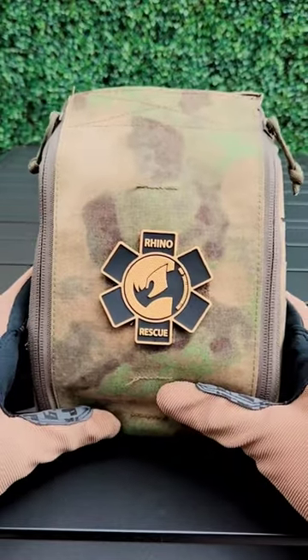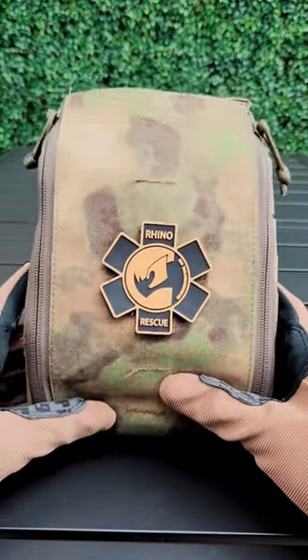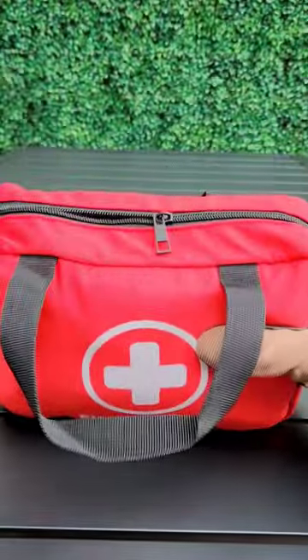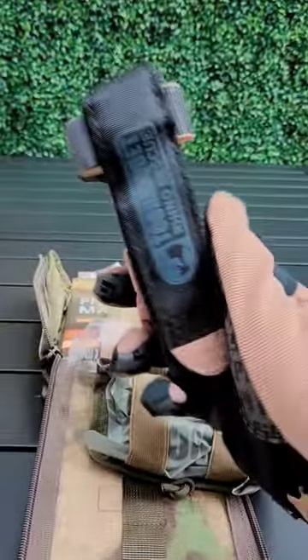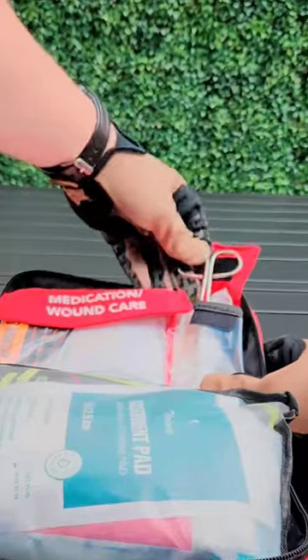This bleed stop kit from Rhino Rescue is packed with life-saving equipment. The Rhino Rescue kit has a quick open top, while this no-name kit just has some zippers that you'll have to fumble around with in an emergency. The Rhino Rescue kit comes with a tourniquet to stop an arterial bleed. This other kit comes with baby scissors.